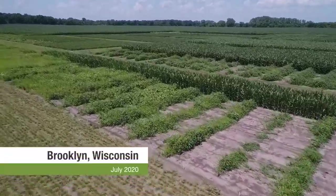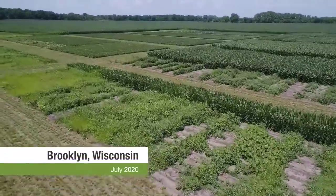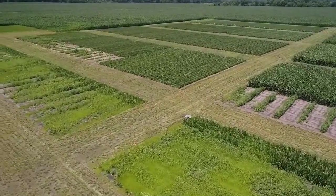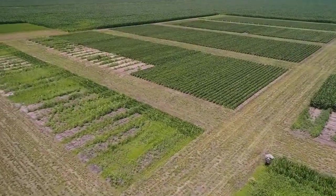The prevalent weeds in this area include waterhemp, giant ragweed, velvet leaf. We still have a little yellow nutsedge in areas, still plenty of grass pressure that needs to be dealt with. Lamb's quarter still year in and year out seems to show its head once in a while.